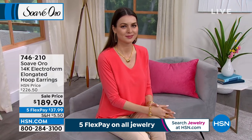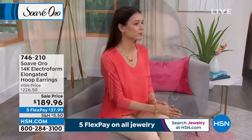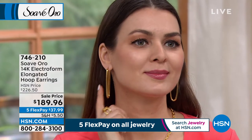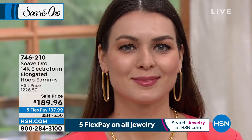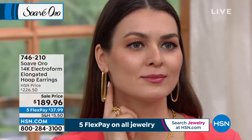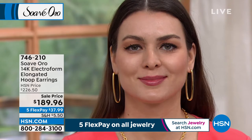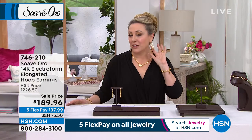We're going to jump in with our first item, which is the elongated hoop earrings. I put them on as well. These are big and bold, two and a half inches in length. We had an earring earlier that was two and a half inch hoop that I fell in love with that sold out. So I love that we're doing another bold look. I put these on because the other bold look went in a second.